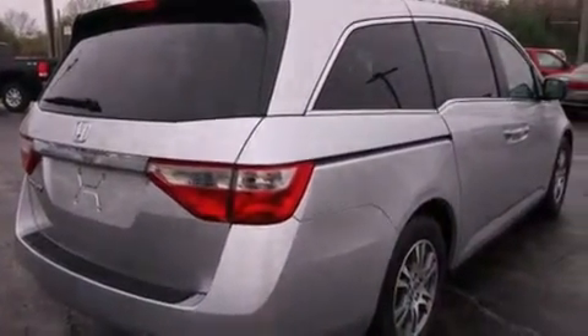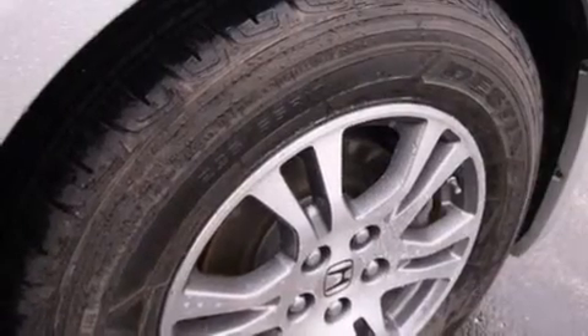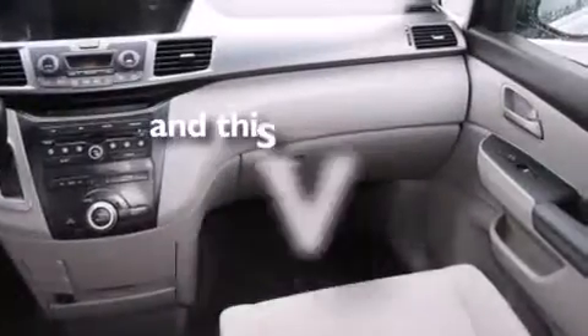All of the following features are included: Bluetooth mobile device connectivity, air conditioning with automatic climate control, cruise control, side curtain airbags, full power accessories, a rear spoiler, tinted glass, traction control, speed sensitive wipers. And this vehicle has fewer than 21,000 miles on the odometer.